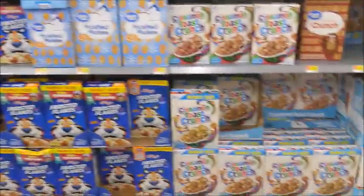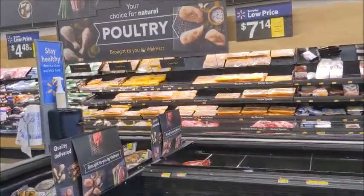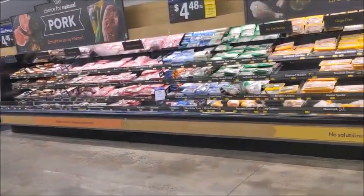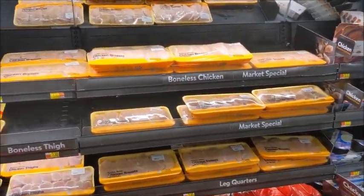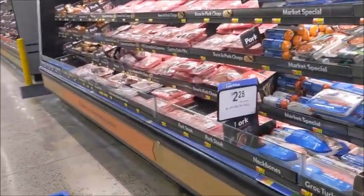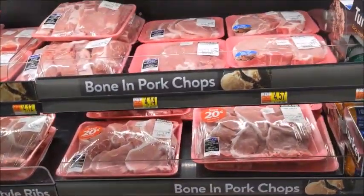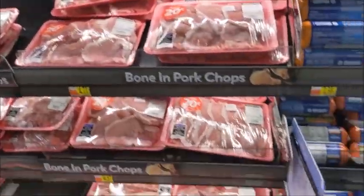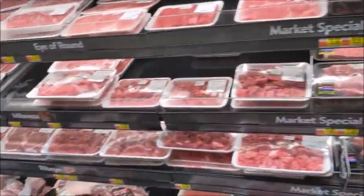I got my baby with me, y'all, but yes they have plenty cereal. They have chicken — not a whole lot, but they do have chicken. They do have pork. Plenty meat, y'all — thank goodness. They have plenty meat in here.